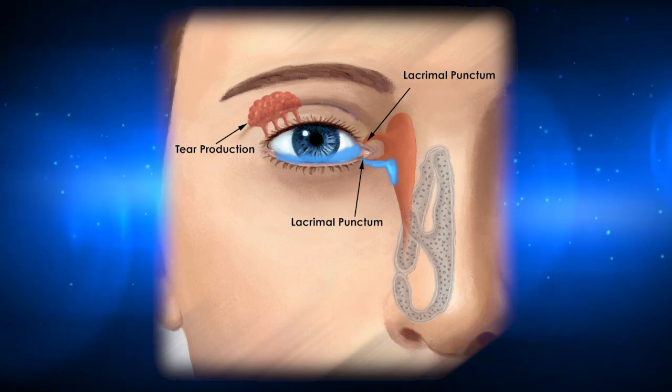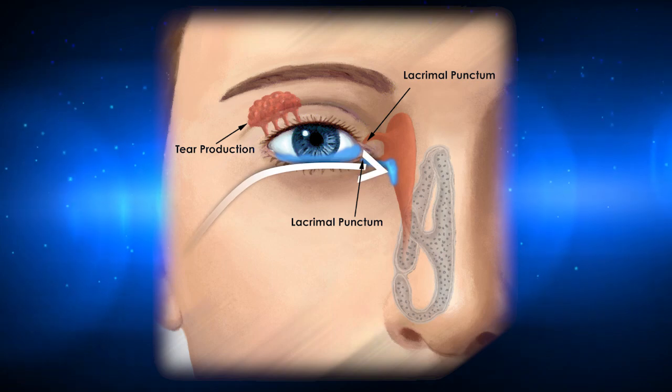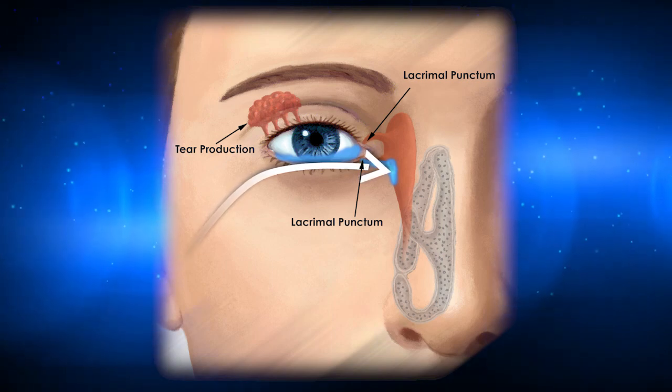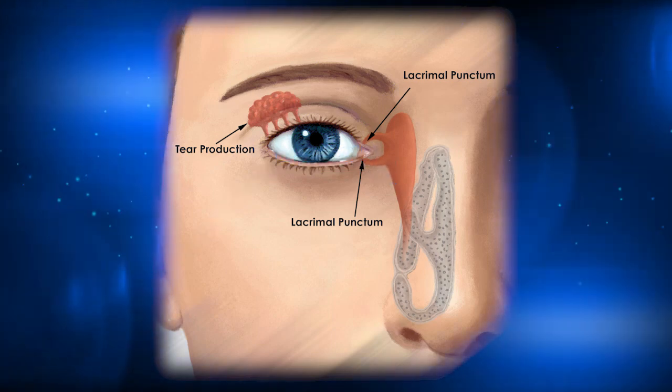Any excess fluids are drained via the lacrimal puncta into the nasal cavity. Traditional eyewash designs can actually sweep contaminants toward the inner corners of the eyes where the lacrimal puncta, or ocular surface drains, are located.